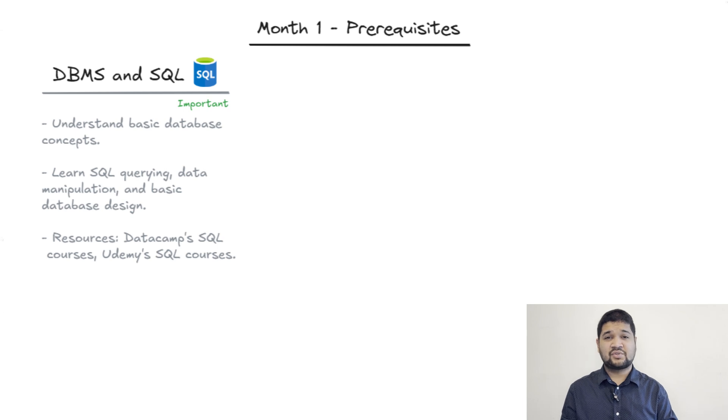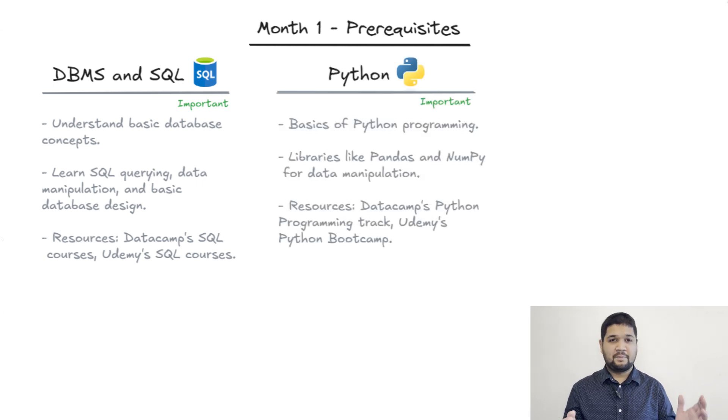Month one: you'll need some solid database knowledge. SQL is your go-to for data manipulation, so focus on querying, manipulation, and some basic database design. Datacamp and Udemy have great courses if you're just starting out. Python is essential — aim to master the basics, then dive into Python and NumPy for data manipulation. Datacamp or Udemy's Python bootcamp will get you up to speed.